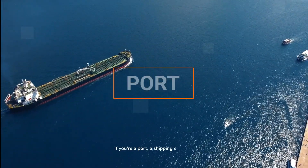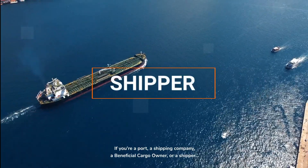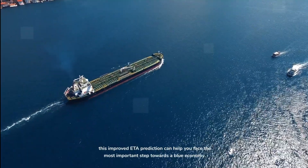If you're a port, a shipping company, a beneficial cargo owner, or a shipper, this improved ETA prediction can help you face the most important step towards a blue economy.